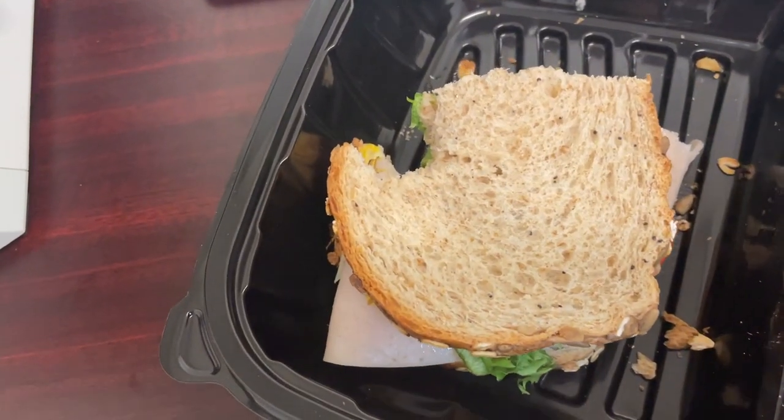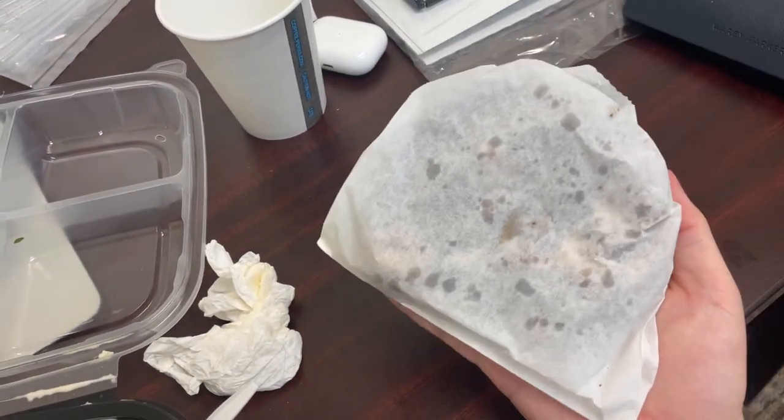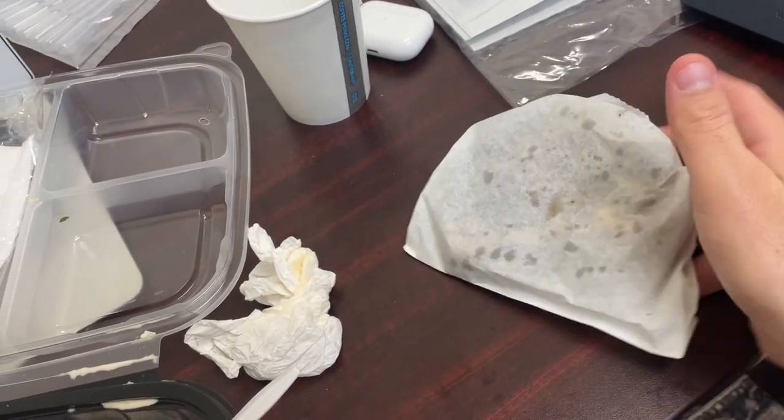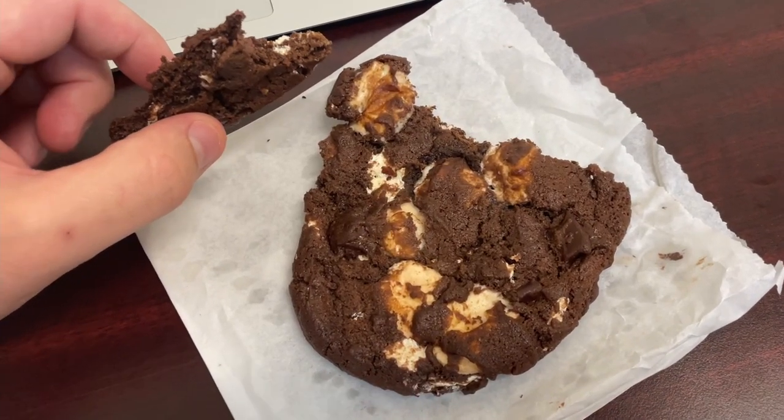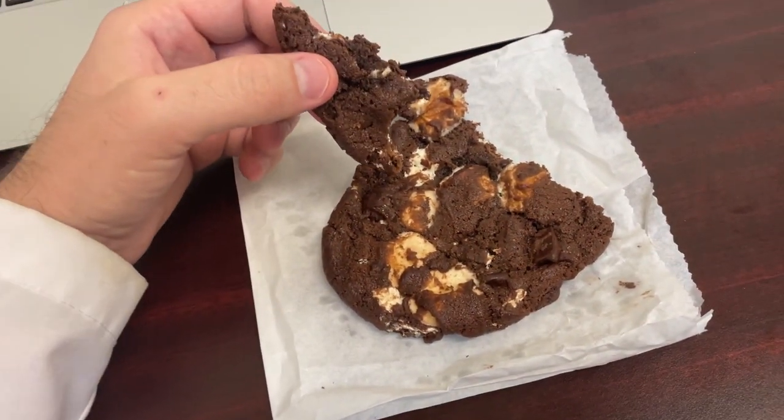Today on the lunch menu: turkey sandwich, fruit, salad, and a chocolate cookie that's about as big as my face. It's chocolate marshmallow.